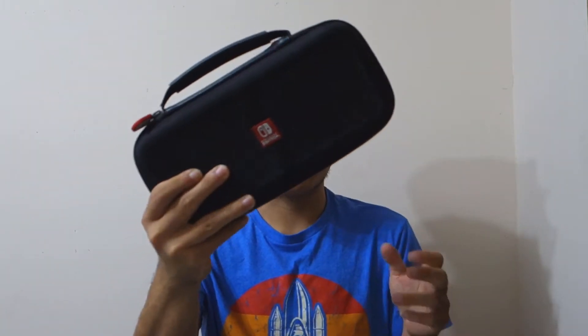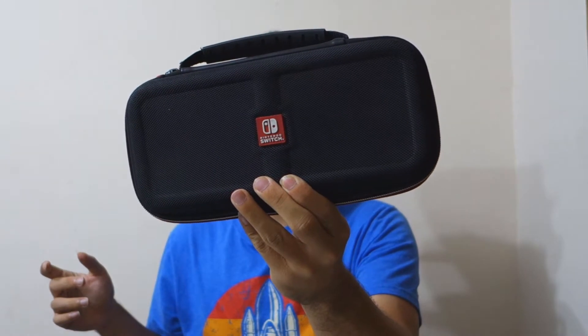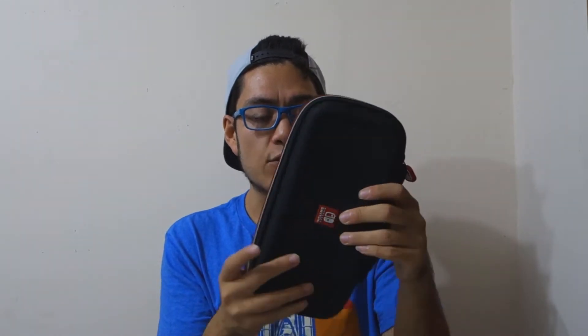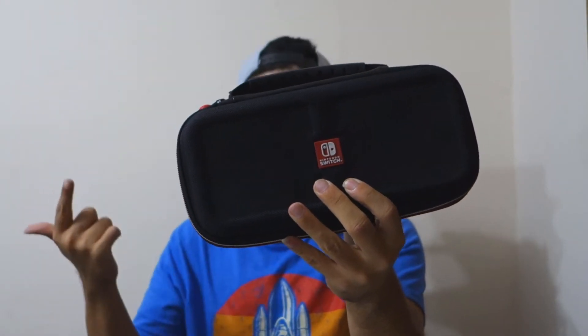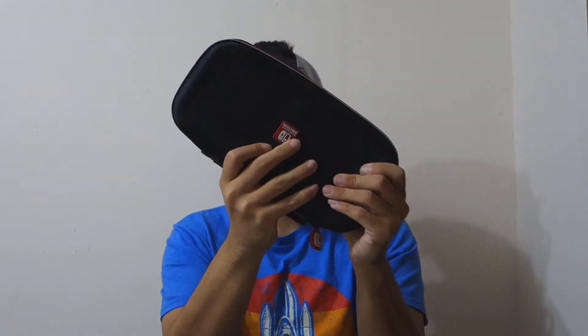The next thing I have is my Nintendo Switch — here it is in this pouch. I have the standard gray one with gray Joy-Cons. The case came out around the time the Switch launched and it is very sturdy. It has slots for game cartridges, headphones, some accessories, and things like that. It won't carry everything the Switch has to offer, but it's still a good solid carrying case.